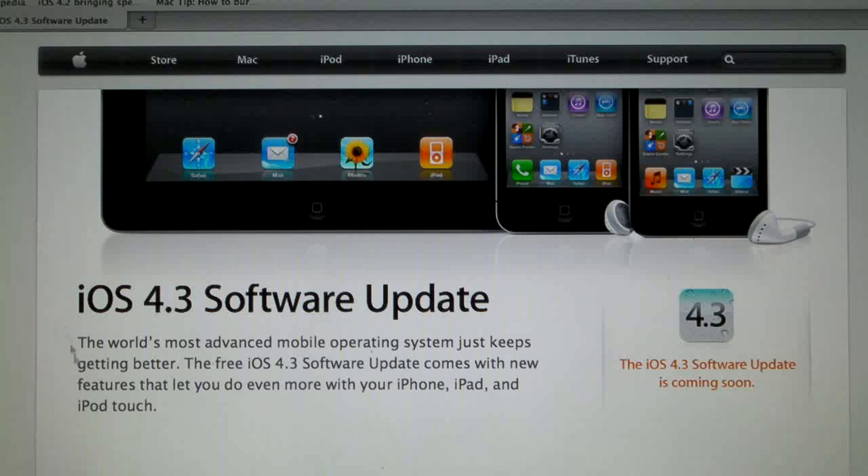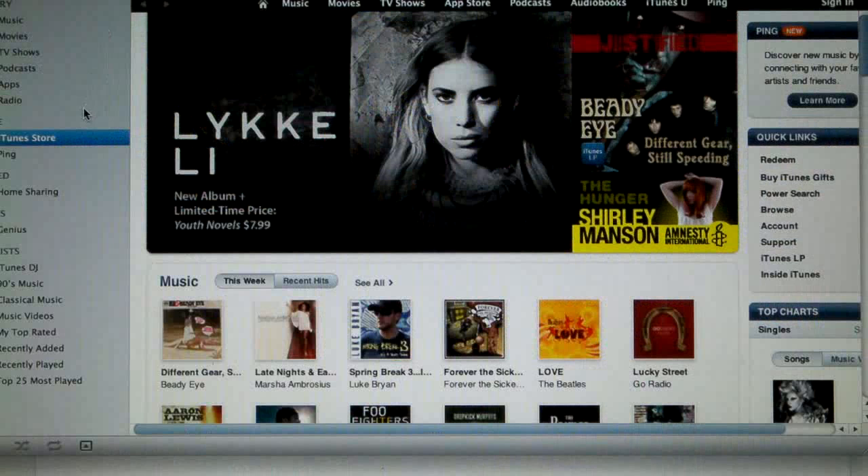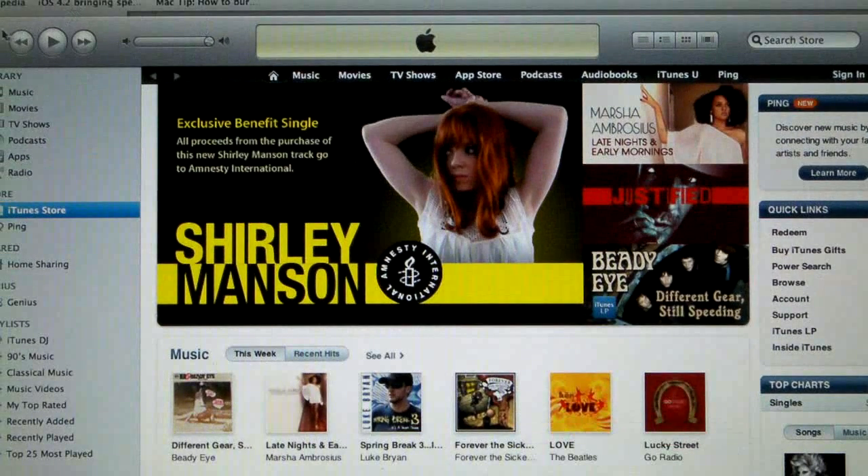iTunes 10.2 was just released on March 2nd, and it's a perfectly fine update. I can confirm that everything works — your restores, your everything works — so go ahead and update iTunes if you wish. Just when the 4.3 update comes around, make sure you don't click that button on accident.